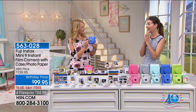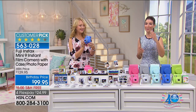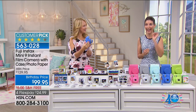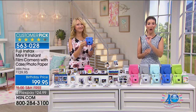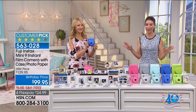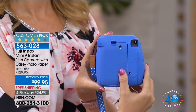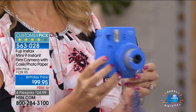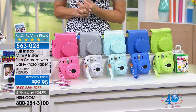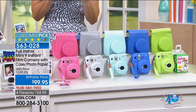We're moving on to a brand new Fuji. You love the Instax Mini 8 — it was so popular we decided to bring in the Instax Mini 9. This is a camera and a printer all-in-one. It comes in fabulous, fun, retro hip colors. You're getting a bundle you're not getting anywhere else, which includes the matching case with the strap and 20 prints of the Instax Mini Film.